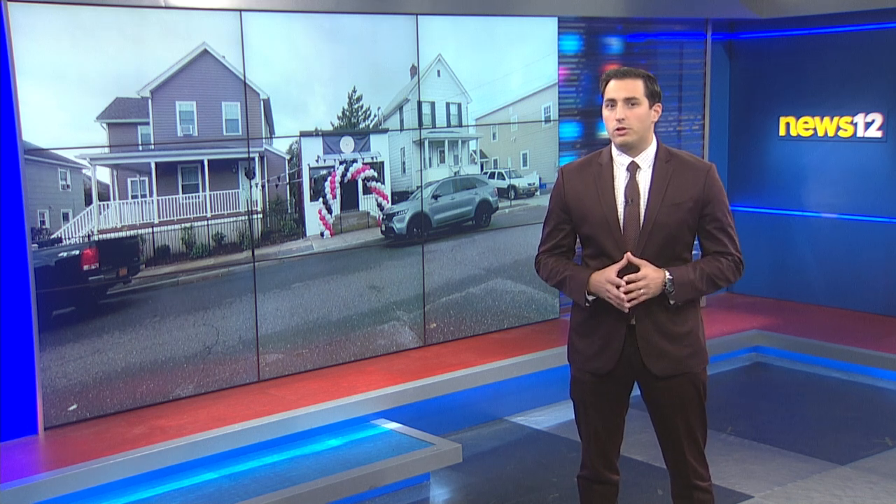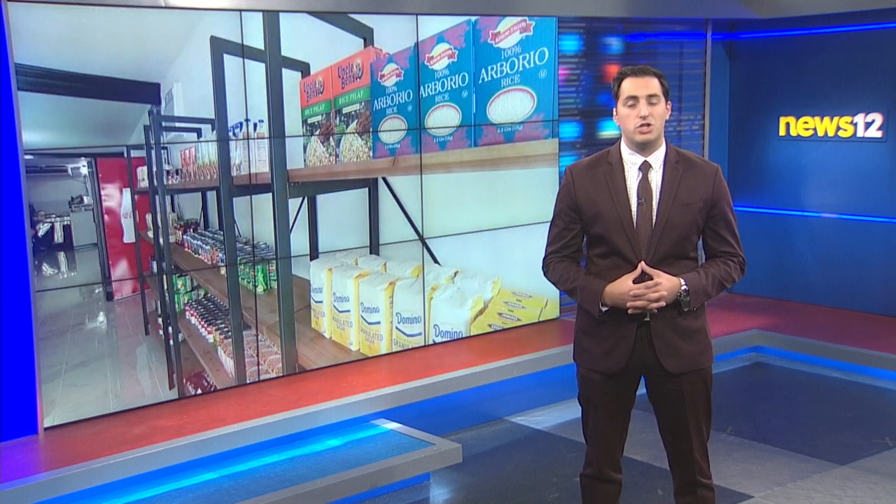If you live in or around Glen Cove, you've probably heard of Southridge Deli. It's an area staple that was almost lost forever, but now it's back with a new look. News 12's Andrew Ellinger was hungry, so he stopped by to check it out.